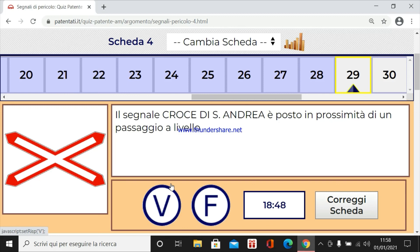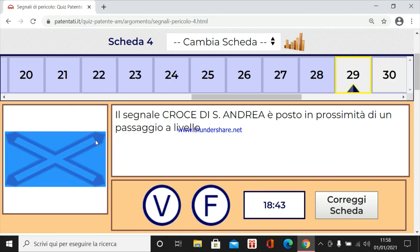Il segnale croce di Sant'Andrea è posto in prossimità di un passaggio a livello. Certo, quale? Quello senza barriere.